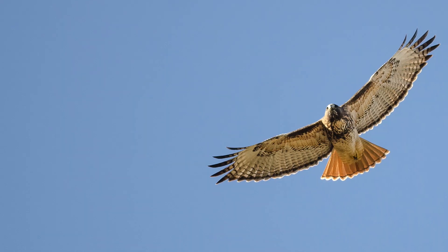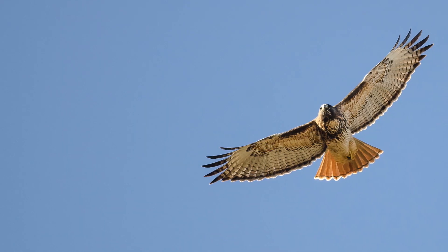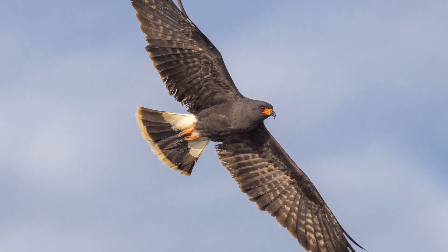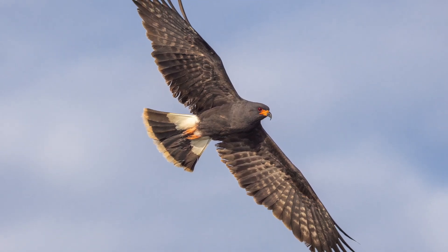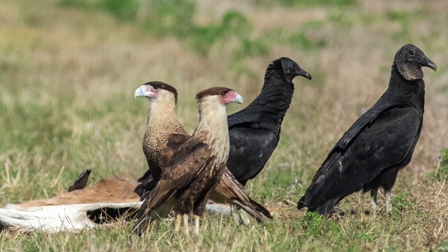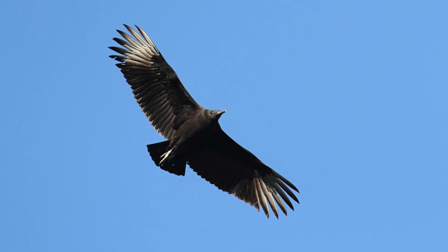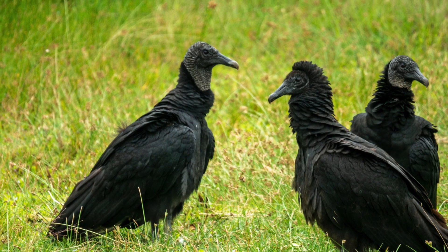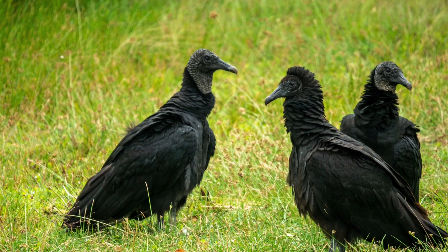All of these species would invoke a behavioral response from karakara if in close proximity to a nest site. Karakaras are frequently observed consuming carrion alongside vultures, so the presence of vultures could indicate carrion and potentially karakara in the vicinity.